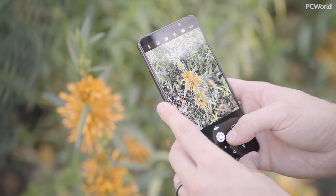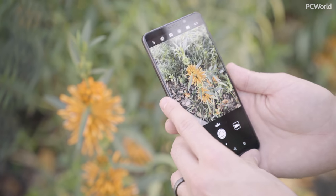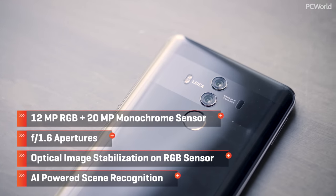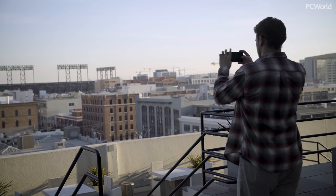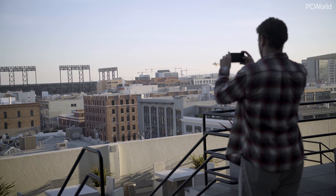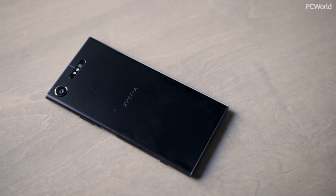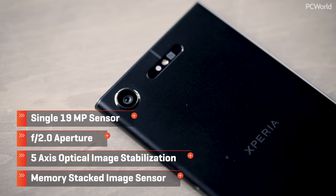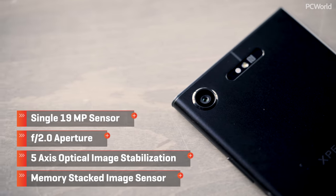Huawei's Mate 10 Pro boasts AI-powered intelligent photography and a partnership with boutique camera maker Leica, but Huawei hasn't had a notable track record in the past, so we'll see if the Mate 10 Pro can join the big leagues. And finally, after months of waiting, I have my hands on a Sony phone — the Xperia XZ1. Sony smartphones have long been a top request from the audience, despite Sony's small market share in the US, so I'm hoping to see some impressive photos.